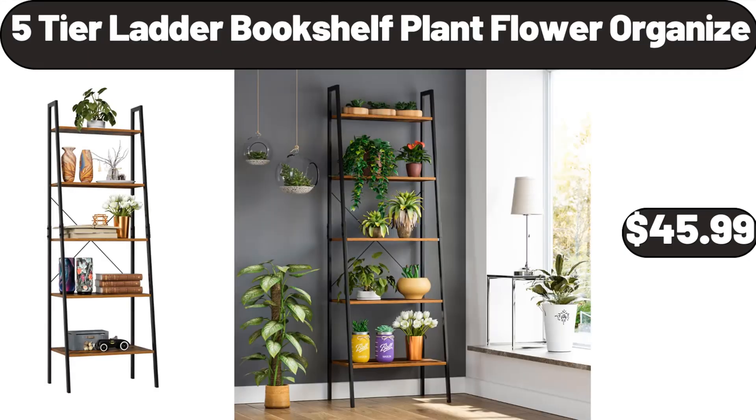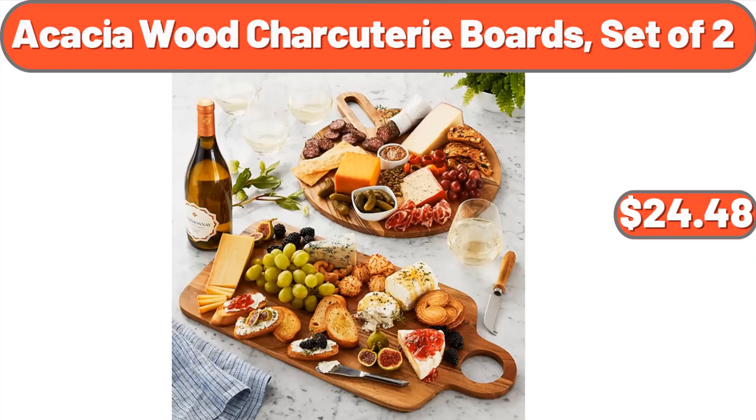Five-tier ladder bookshelf and plant flower organizer, $45.99. Acacia wood charcuterie boards, set of 2, $24.48.